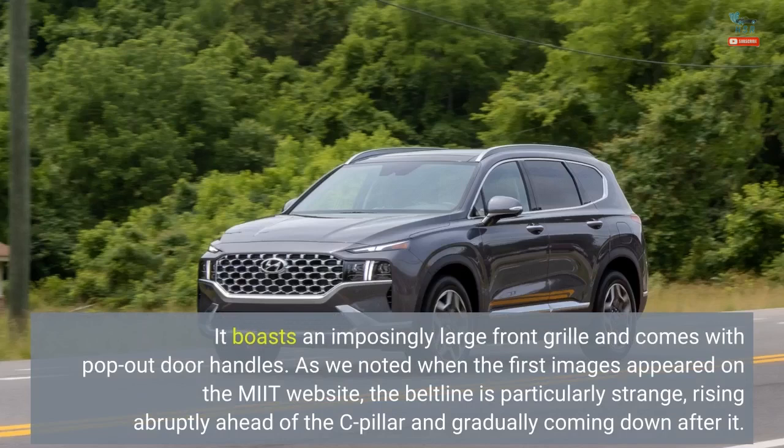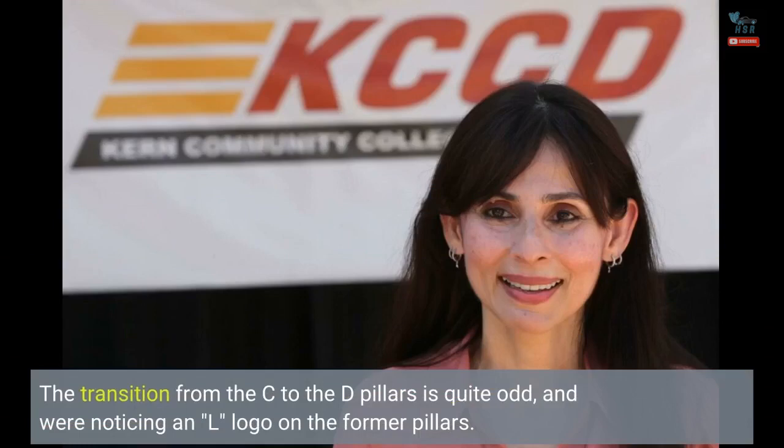As we noted when the first images appeared on the MIIT website, the beltline is particularly strange, rising abruptly ahead of the C-pillar and gradually coming down after it. The transition from the C to the D-pillars is quite odd, and there's an L logo on the former pillars.